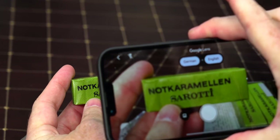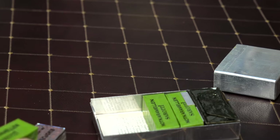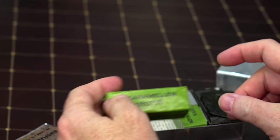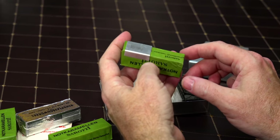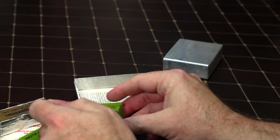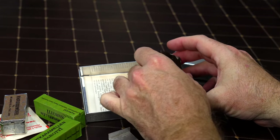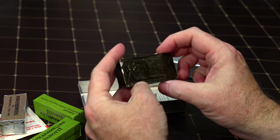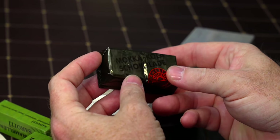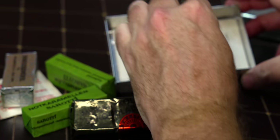At least it's not emergency caramels — caramel, however you say it. We have three of those. So in an emergency you're going to eat beef cubes and caramels. I have a little piece of metal here — what is that for? Nobody knows.